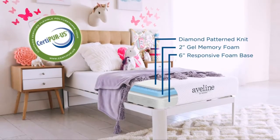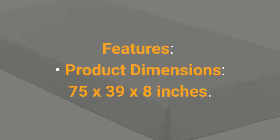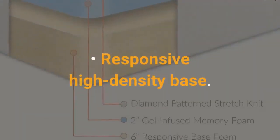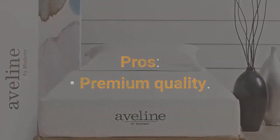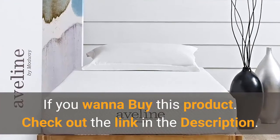Each Aveline mattress is made with CertiPUR U.S. Certified Memory Foam with open airflow for premium cooling comfort, pressure relief, and personalized support. Upgrade your sleep today with Aveline by Modway. Features: Product Dimensions: 75 x 39 x 8 inches. Item Weight: 31 pounds. Gel-Infused Ventilated Memory Foam. Responsive High Density Base. Diamond Knit Stretch Cover. Easy Unboxing and Assembly. Pros: Premium Quality, Comfortable, Targeted Support of the Neck and Spine, Durability. Cons: Too Firm. If you want to buy this product, check out the link in the description.